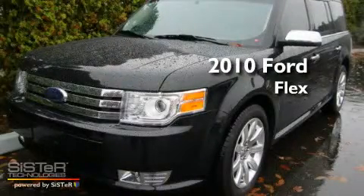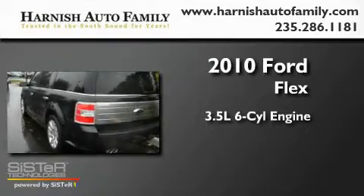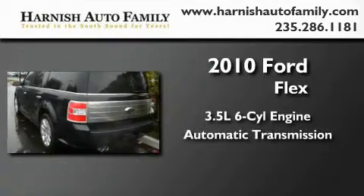This is a 2010 Ford Flex. It has a 3.5-liter six-cylinder engine, an automatic transmission, and four-wheel drive.